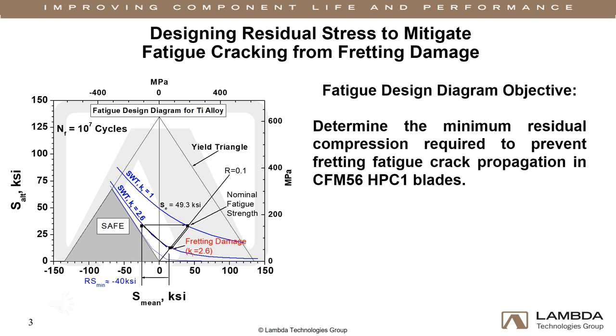For fretting fatigue applications, this starts with calculating the minimum residual stress required to mitigate fretting-induced fatigue cracks. We do this using our proprietary fatigue design diagram. Knowing the mean and alternating service stresses, we can determine the amount of compression needed to provide damage tolerance sufficient to avoid failure for the component design life. This is indicated by the triangular region marked SAFE in the diagram.